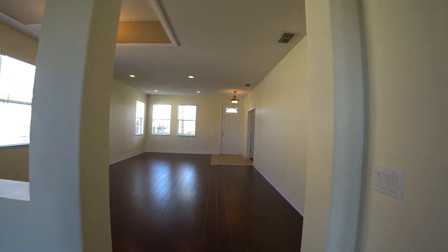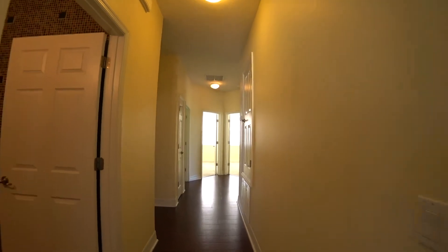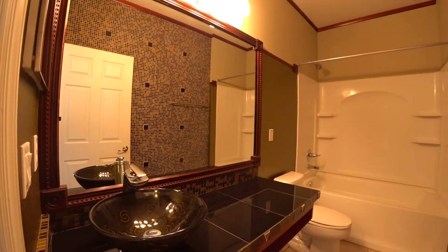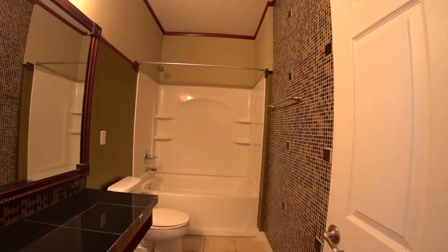Heading back to the family room and down the main hallway, we have your secondary bathroom with granite tile countertops and a shower with separate tub.